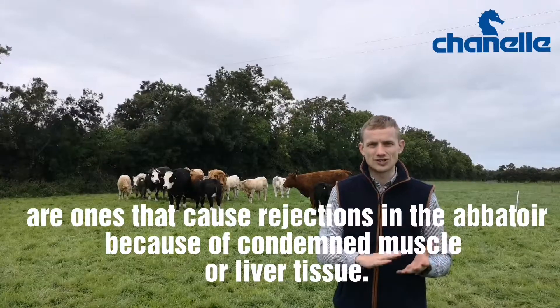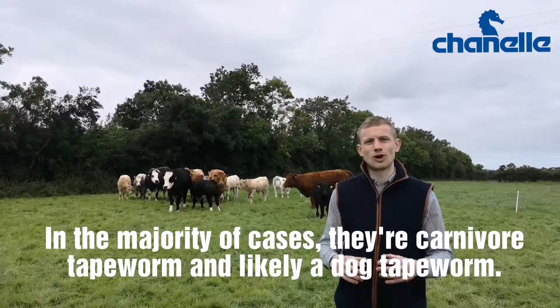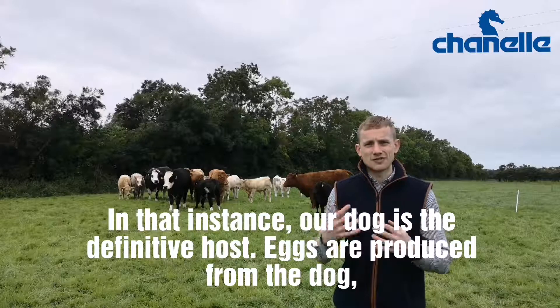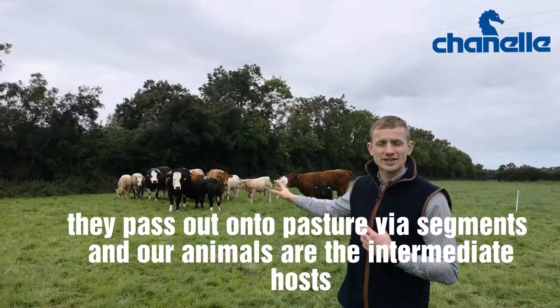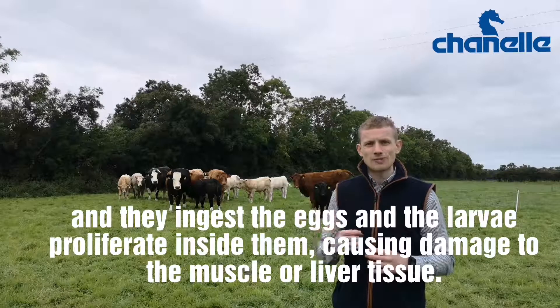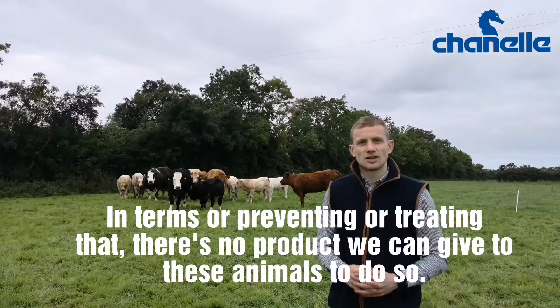The tapeworm that causes us issue as livestock producers are ones that really cause rejections in the abattoir because of condemned muscle or liver tissue. In the majority of cases, they're a carnivore tapeworm, and likely a dog tapeworm. In that instance, our dog is the definitive host — eggs are produced from the dog, they pass out onto pasture via segments, our animals are the intermediate hosts, they ingest these eggs, and then the larvae proliferate inside them and cause damage to the muscle or liver tissue.